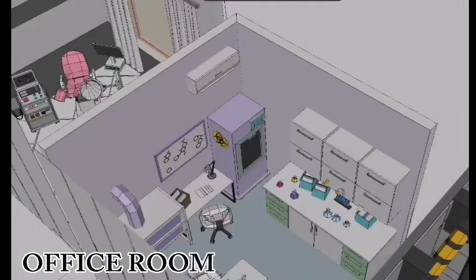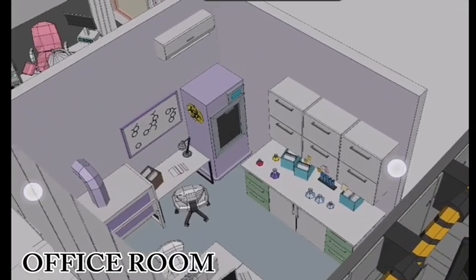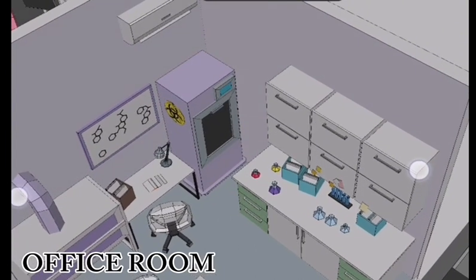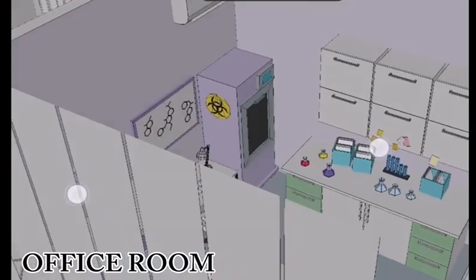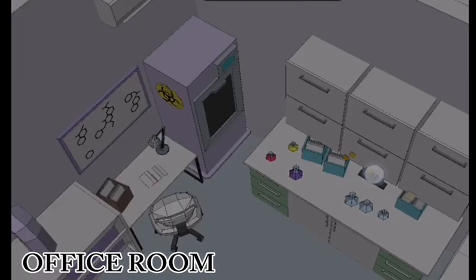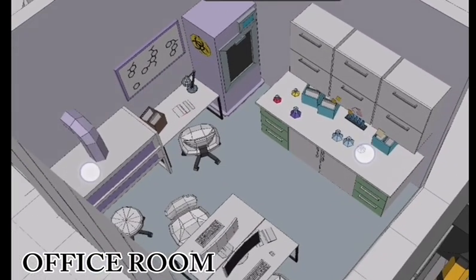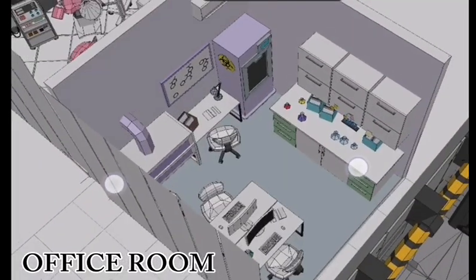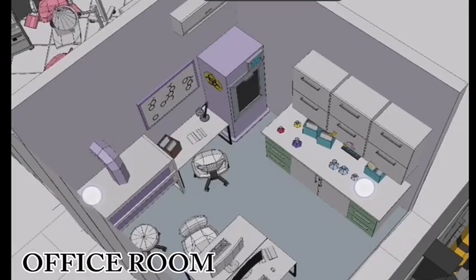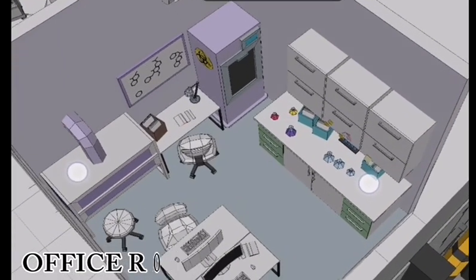The office room is designed to facilitate smooth and efficient administrative processes. It features comfortable chairs for the doctors, a monitor for accessing patient records and managing administrative tasks, cabinets to secure and organize medical supplies, patient files, and administrative materials, spacious tables for work, and a medical grade refrigerator dedicated for storing sensitive medical supplies.